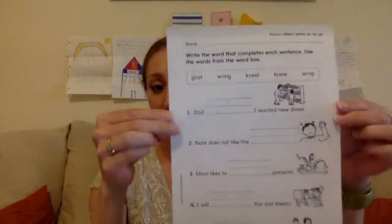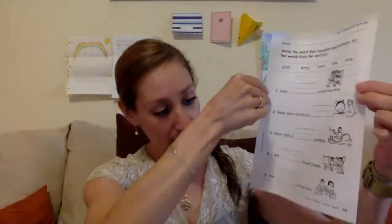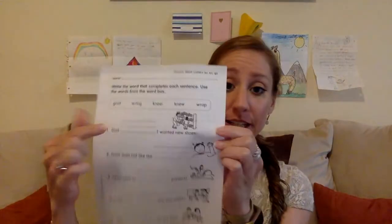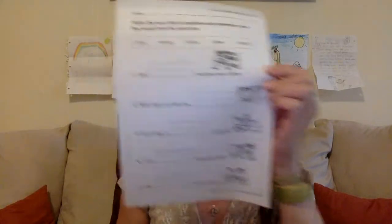There is also more phonics work on page 303. Read the words in the box, then write the word in each sentence that completes the sentence correctly. Remember, we're focusing on those silent letters I just went over, so you should be able to read those words.